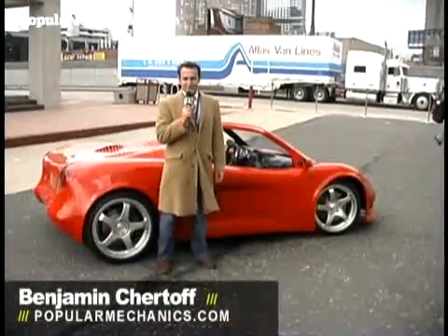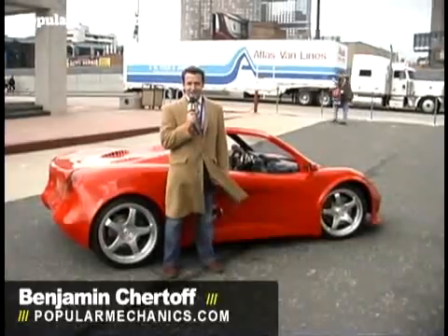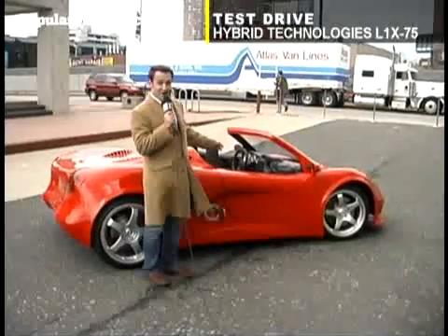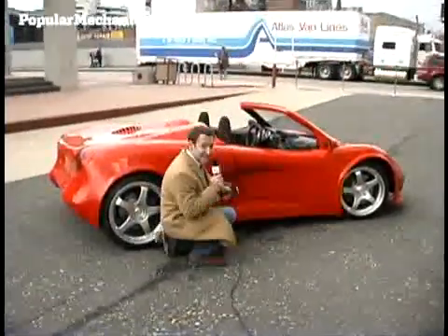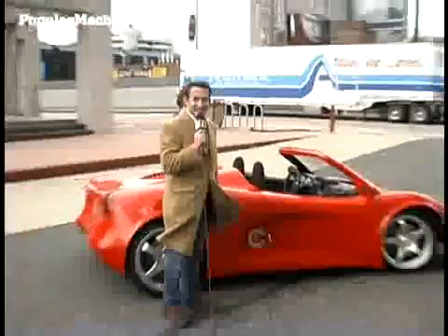This is Ben Chertal for PopularMechanics.com, outside the New York Auto Show, where we're about to get a demonstration and a test drive of this battery-powered car from Hybrid Technologies. You can tell it's battery-powered because instead of a gas cap, you've got a socket where you can plug it in. So let's go see how this thing tears it up.